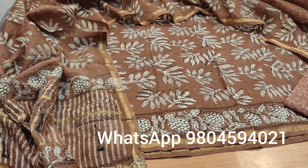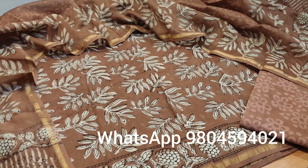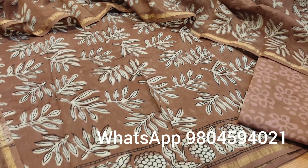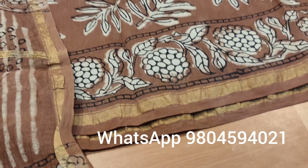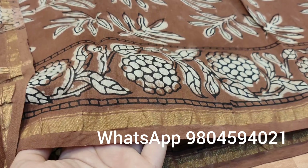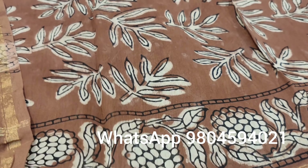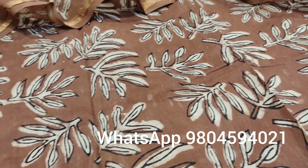Namaste everyone, Bimira Creations welcomes you once again. Today we have brought a dress material in chanderi silk. Coming to the top fabric, it is dabu hand block printed, natural dyed in chanderi cotton. See the beautiful and unique print with these leaves motif.